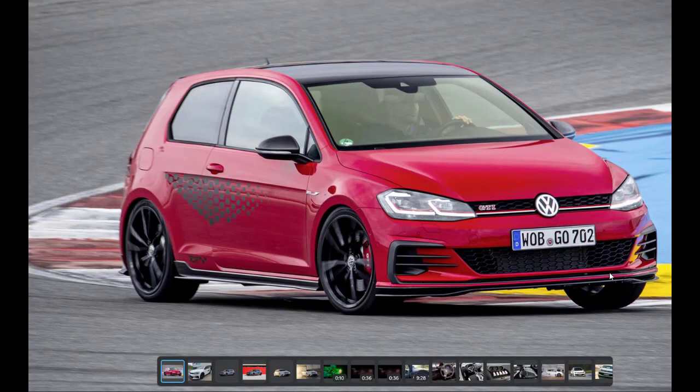Voilà, cette petite vidéo est terminée. Je vous ai présenté la Golf GTI TCR de 2019 avec ses 290 chevaux. Si vous avez aimé cette vidéo, n'oubliez pas de vous abonner, liker et partager. Je fais des lives le dimanche et le mercredi à partir de 20 heures, où on parle de mécanique — posez vos questions !